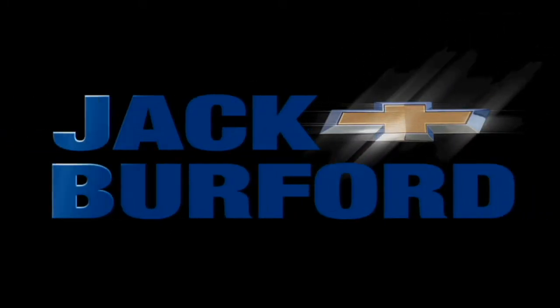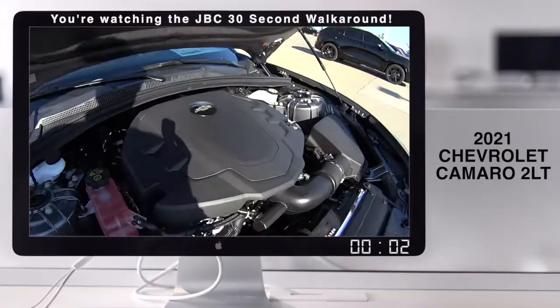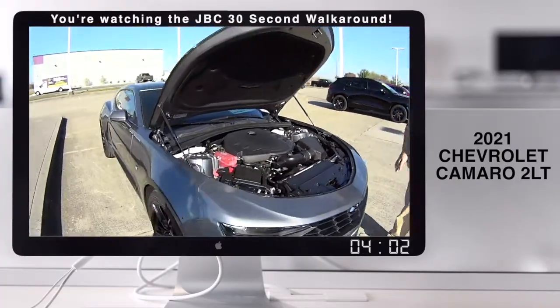Welcome to the Jack Burford Chevy 30-second walk-around. Tell us about this, JJ. Check this out. This is our V6 Camaro LT, loaded up.